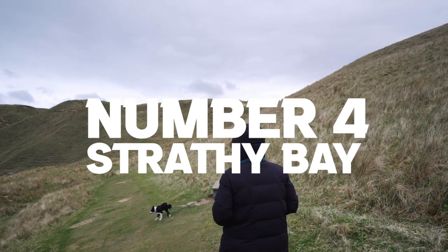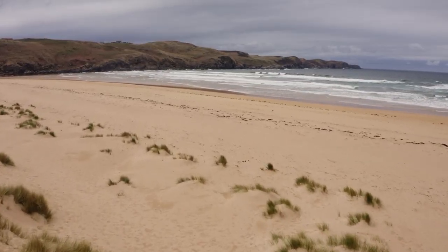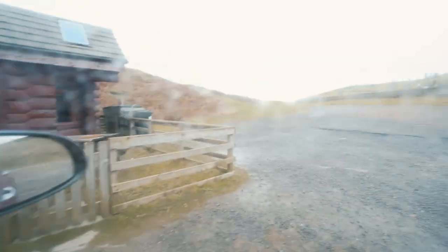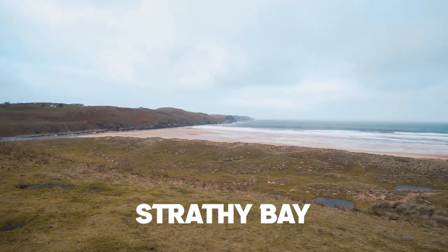Number 4: Strathy Bay — one of my all-time favourite beaches. This untouched paradise is hidden behind the brow of a hill, and once you get a glimpse of this beach you'll see why it's ranked at number four. People might come here and not realise there's an incredible beach, but trust me it's worth coming here for the photo. Just as beautiful as I remembered.